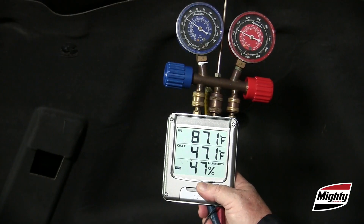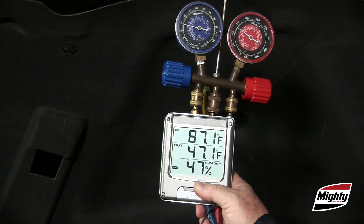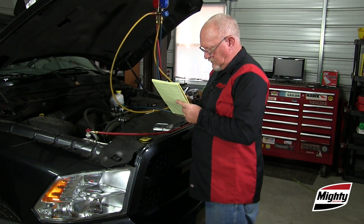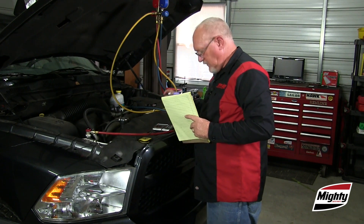With the thermometers and gauges in place, we'll run the A/C system until the temperature inside the truck is stable. At that point, we'll record the outlet temperature, the outside air temperature, the relative humidity, and the low and high side pressure readings we obtained.